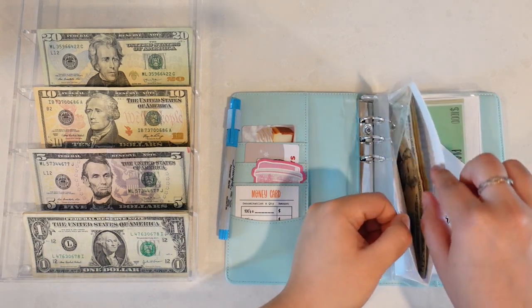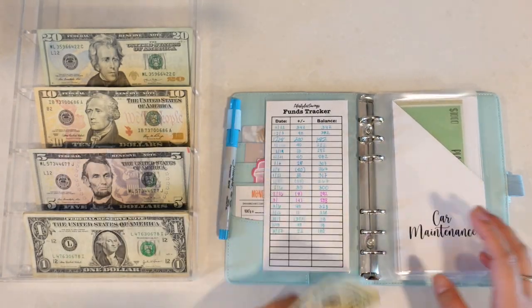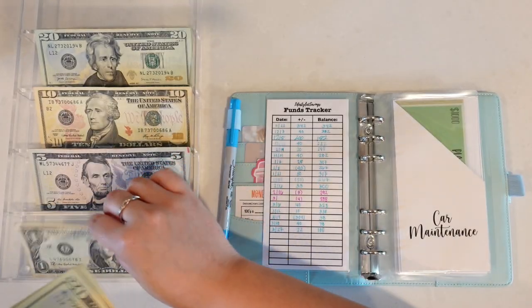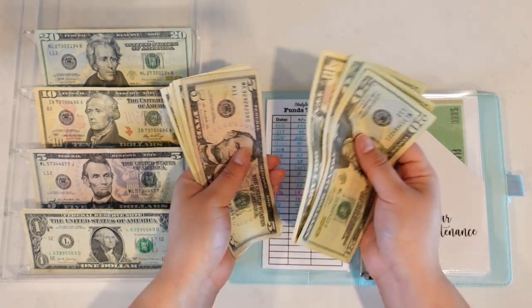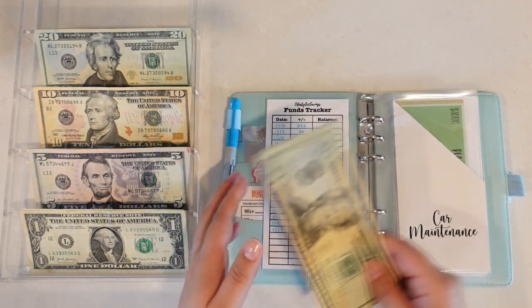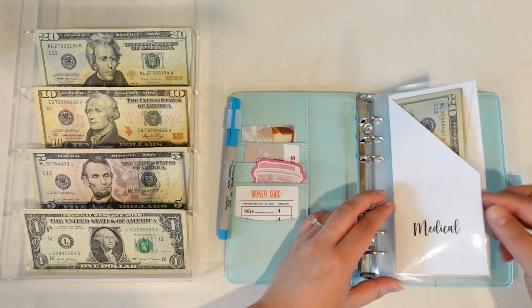Our first envelope is the medical fund. We are going to put in $22 because we have $78 currently and I just want to bring it up to $100. So we're counting out $20, $40, $60, $80, $90, $95, $96, $97, $98, $99, and $100.